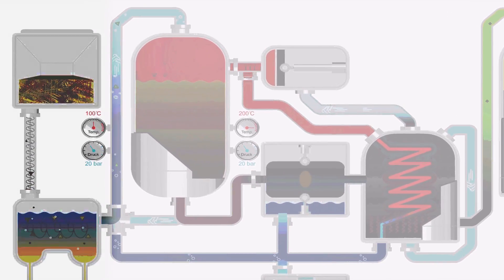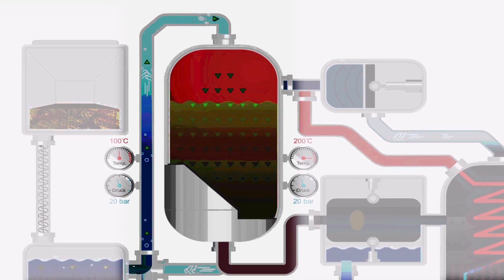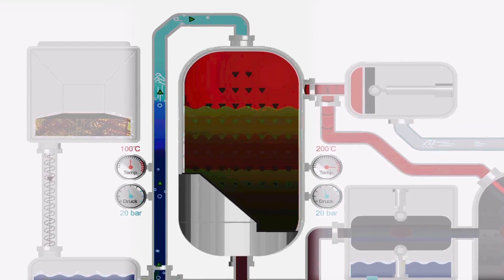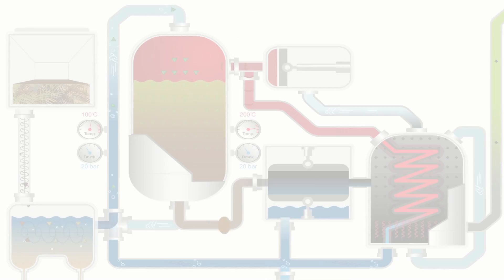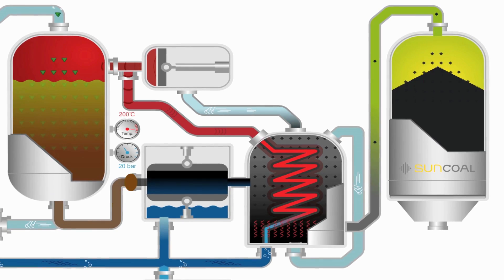At high pressure and temperature, the structure of the biomass is broken down and the water content separated. The resulting product after drying is a marketable biocoal.